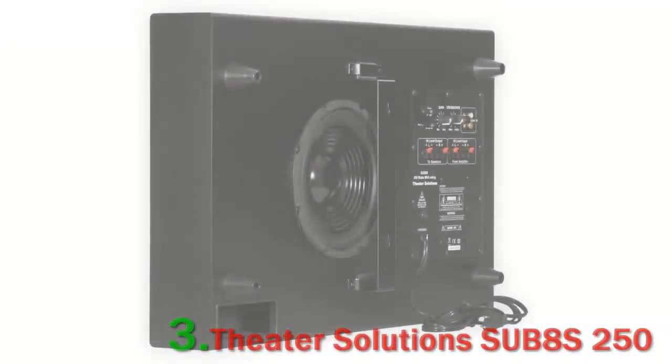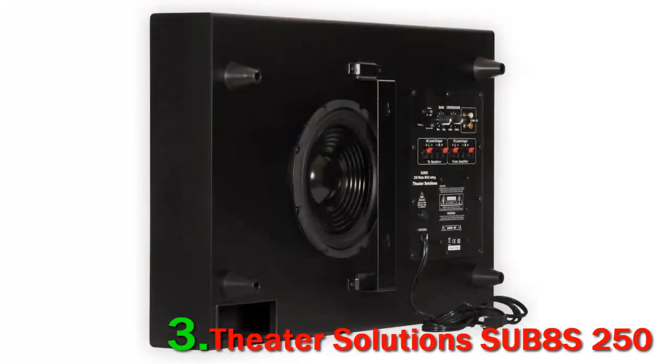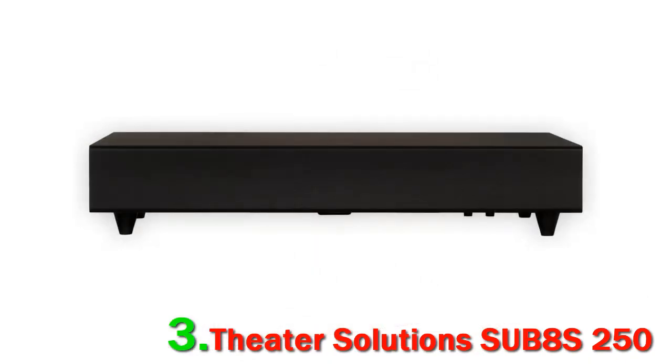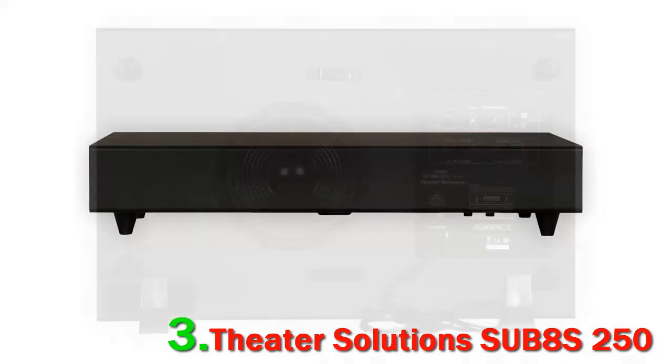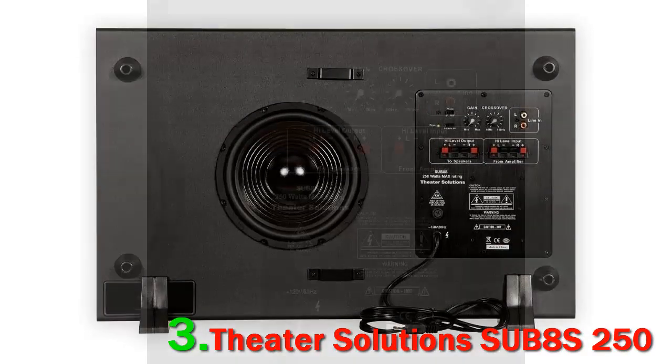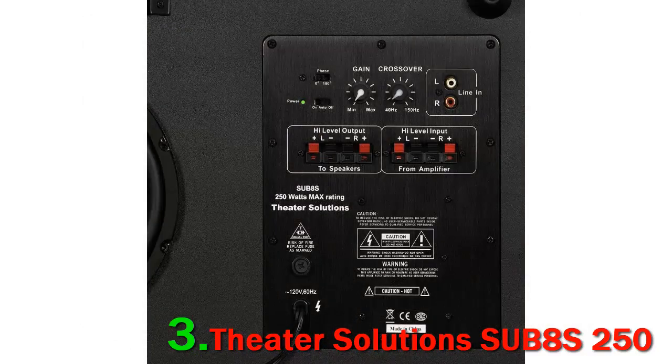Number 3: Theater Solutions SUB8S, 250 watts. Looking for some extra powerful bass from your home theater system? The Theater Solutions SUB8S slim subwoofer features a sleek, sophisticated design and full-bodied sound that will make sure you enjoy your movies and music like never before. Crafted out of the finest materials, this sub boasts powerful performance when playing high-action movies or foot-tapping mega bass music.